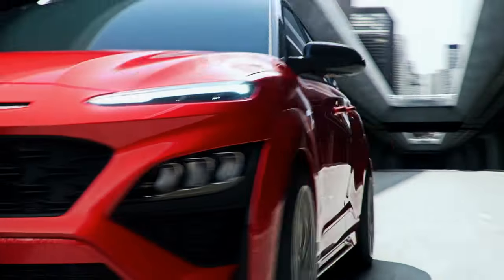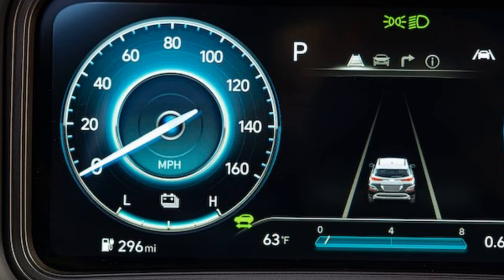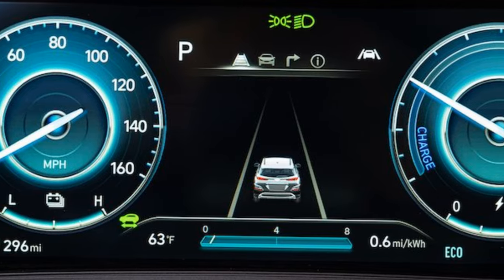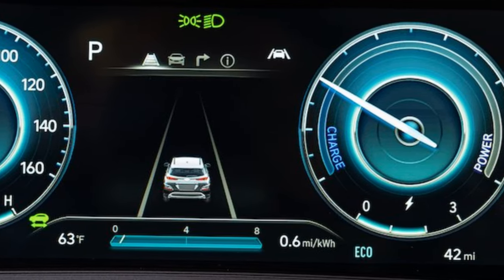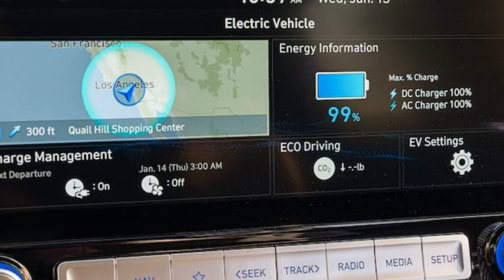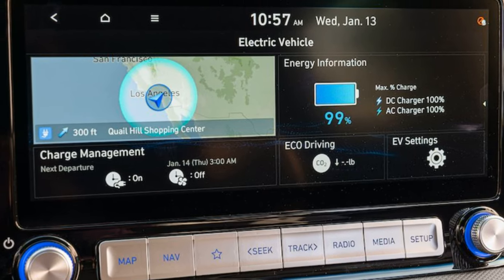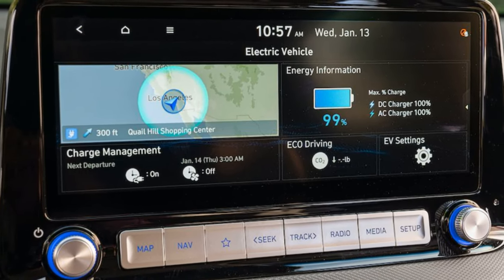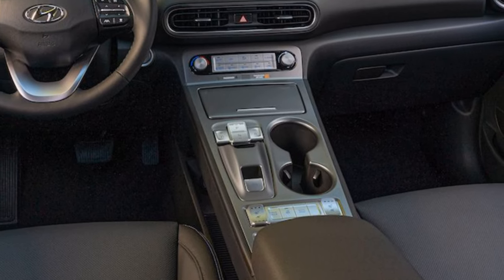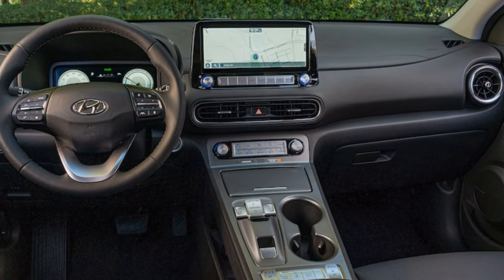The rear bumper and tail lights also feature a new look. For the interior, it is now equipped with a 10.25-inch digital cluster and the same size center stack display, replacing the previous 7-inch center screen. New connectivity features have been added, including dynamic voice recognition that can allow drivers to activate and control features like climate, audio, and steering wheel heating.